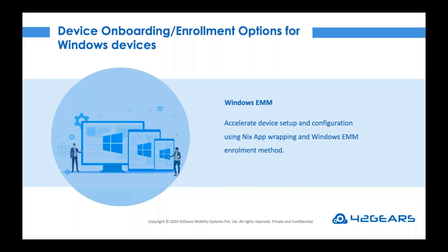Windows EMM allows IT admins to quickly set up and configure devices without the help of any agent. Provisioning apps through this method makes them available in a secure container on devices by using the enterprise app store under a UEM console such as 42Gears SureMDM. Once the admin enters the required information in the 42Gears admin console, the deployment process becomes easy. Using Windows EMM with 42Gears SureMDM, IT admins can authenticate users and allow role- or location-based access to applications.